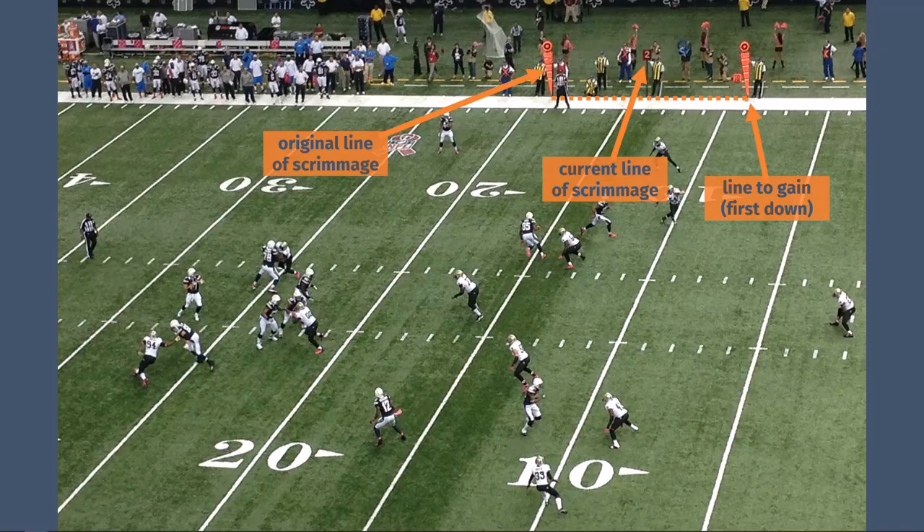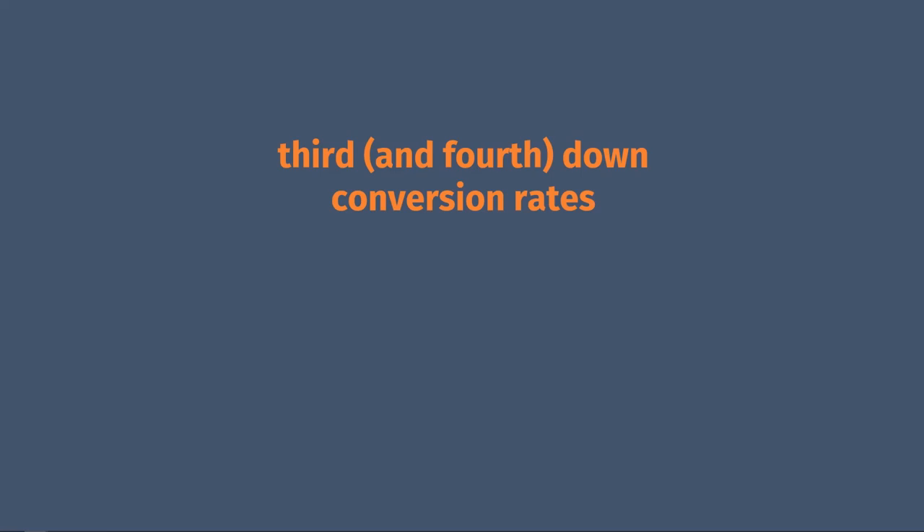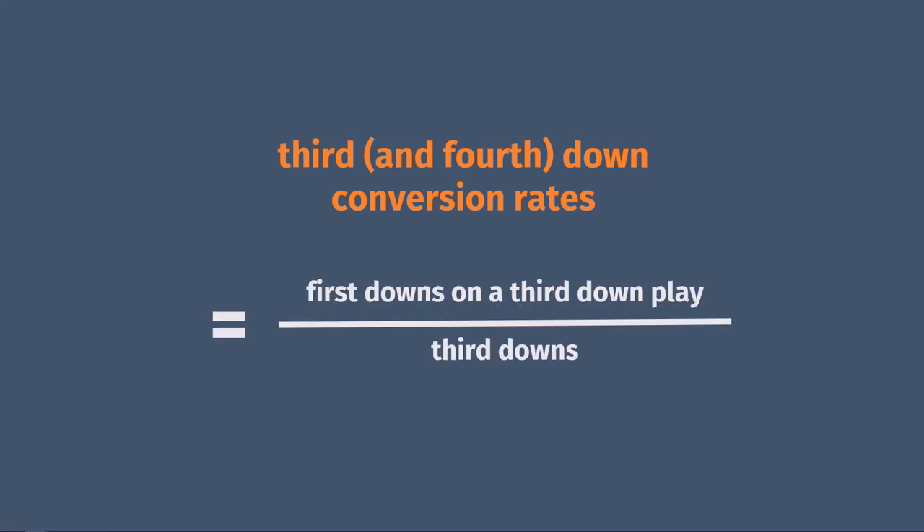Let's say our offense runs a play and they get the ball down to the six-yard line. We don't have 10 yards left on the field to get another first and 10. So if the offense gets a first down inside the 10-yard line, rather than first and 10, it's now called first and goal. Rather than being able to get another first down, they have four plays to score a touchdown. Or if they fail to get a touchdown on the first three downs, they'll probably try to kick a field goal on the fourth. Because what happens on third down often determines if a team is going to get another first down or end up punting, you may hear games on TV talk a lot about third down conversion rates — which is just a fancy way of saying how many times did the offense get a first down on a third down play.